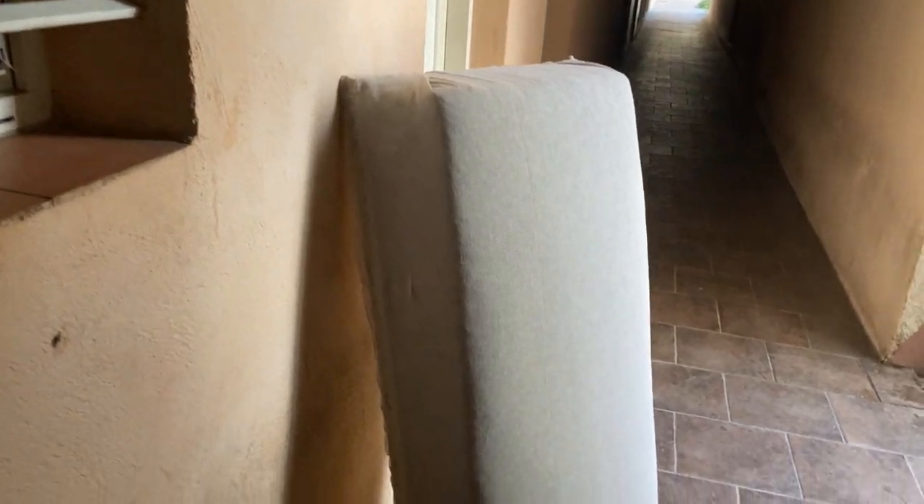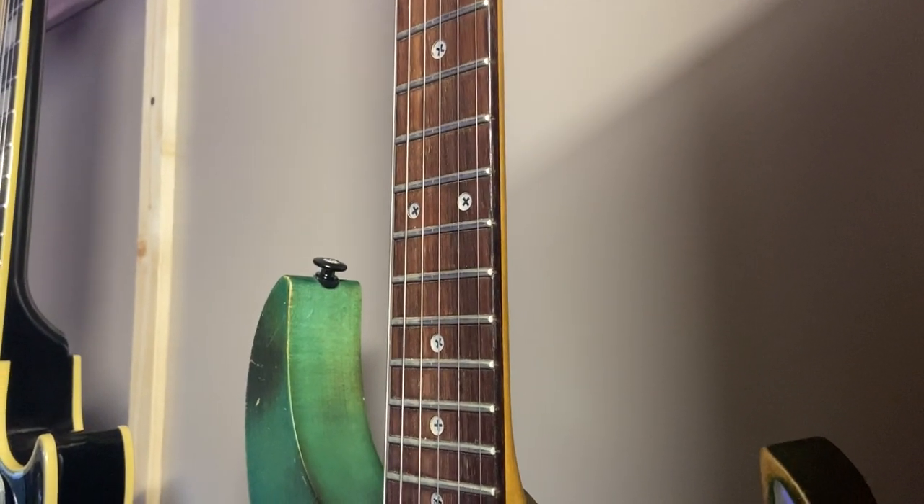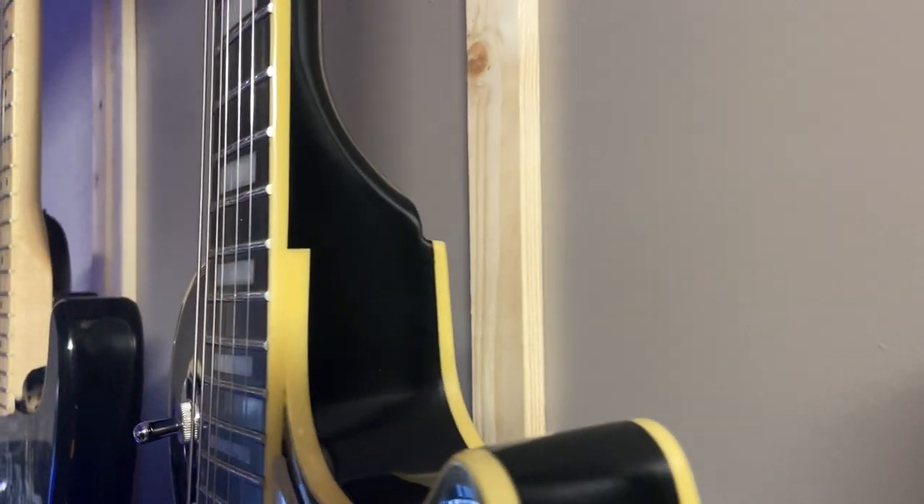Some audio frequencies get absorbed, some diffuse in different directions, and some pass straight through. I have two diffusers either side of that panel as well in an attempt to break up those reflections. The guitars on the walls also act as diffusers, breaking up the reflections further.